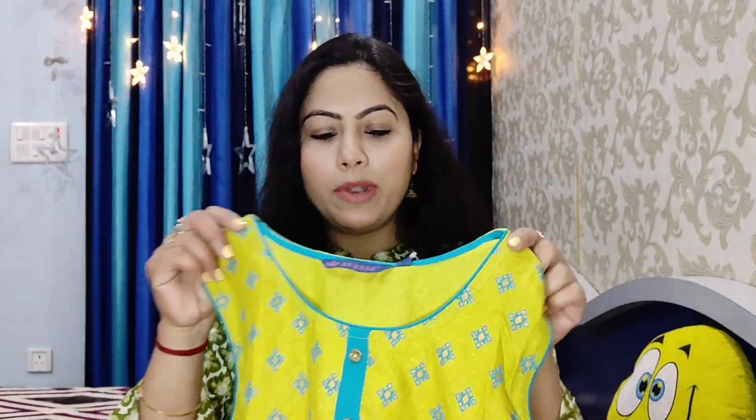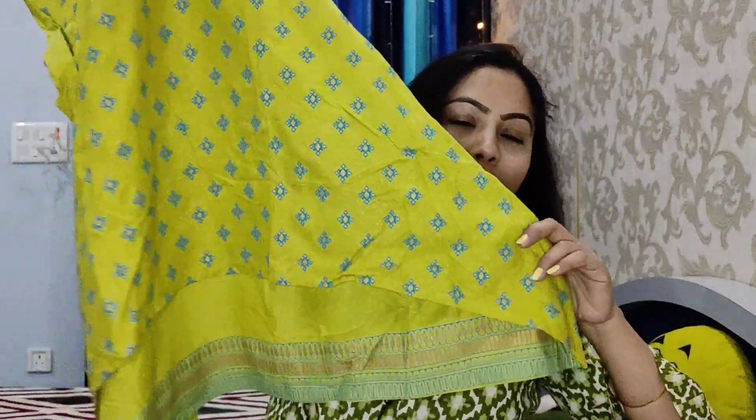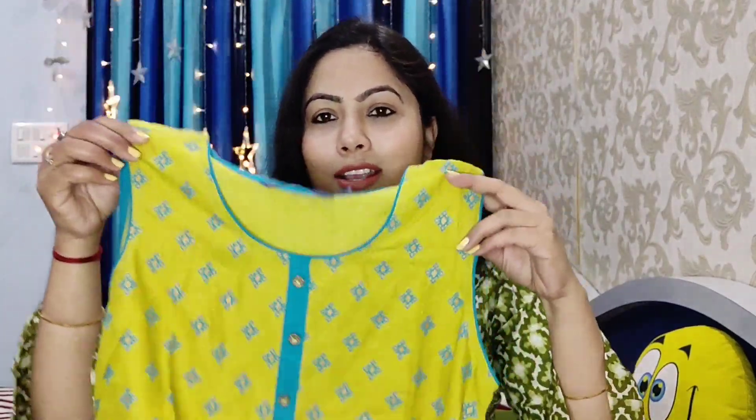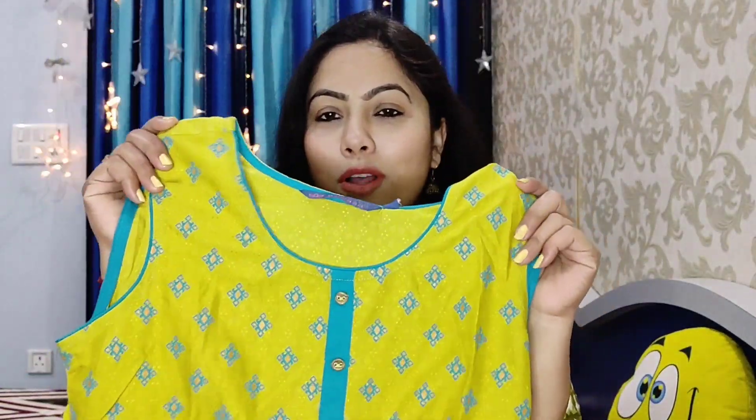This is a rayon fabric from the Avaasa brand, same size medium. The color combination is very good and the quality is very good. It is also under 300 rupees. It is perfect for summer — very eye-soothing. You can style it in different ways with jeans, jeggings, or leggings.